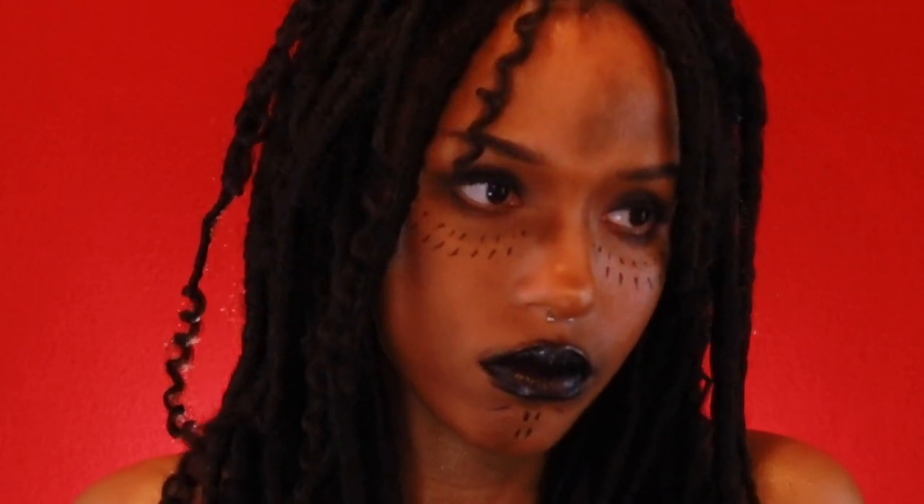Hey guys, welcome back to my channel. Really quick tutorial today — in this video I'm going to be showing you how I turned myself into Tia Dalma, aka Calypso from Pirates of the Caribbean.